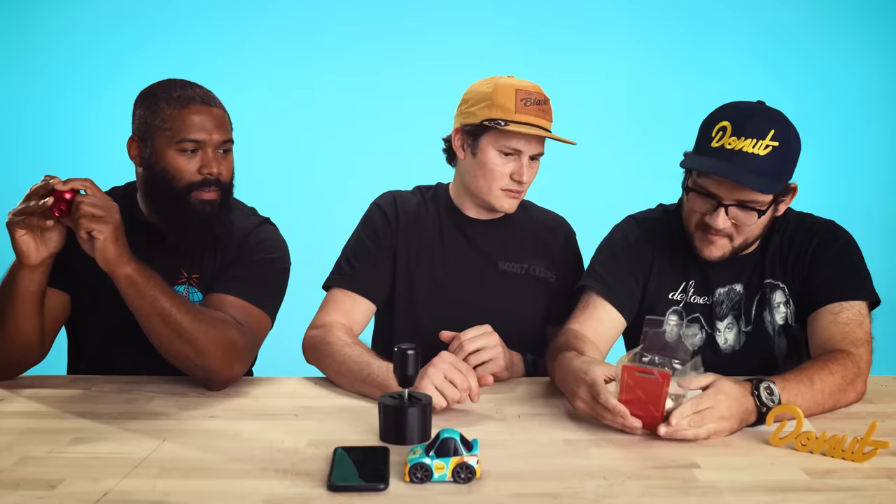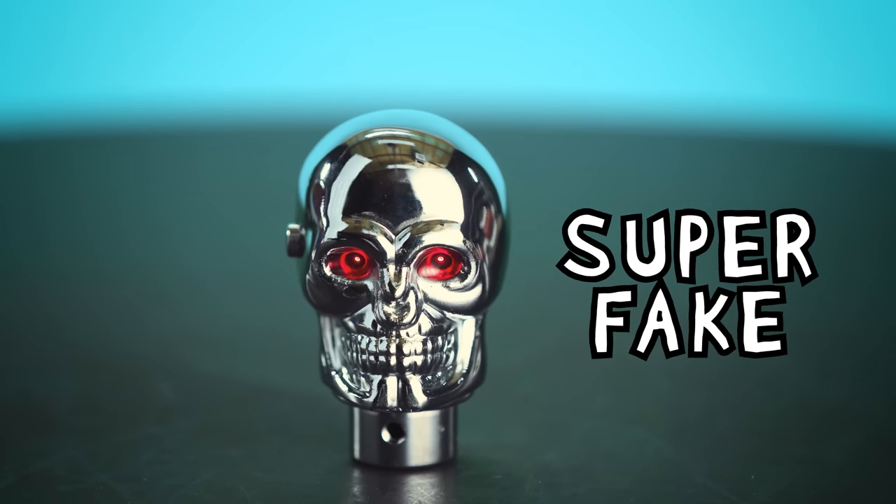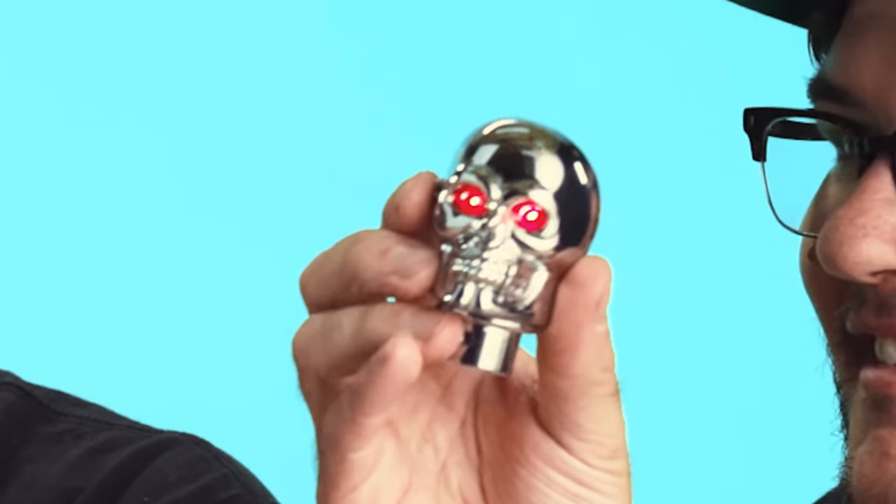What do you guys think about this other Momo I bought? It says Momo. This is not a Momo shift knob, is it? Look at that — it lights up! Oh no, this is a piece of junk. Someone in the Donut Underground is actually going to win this shift knob. We'll also sign it and give you 50 bucks for your suffering.